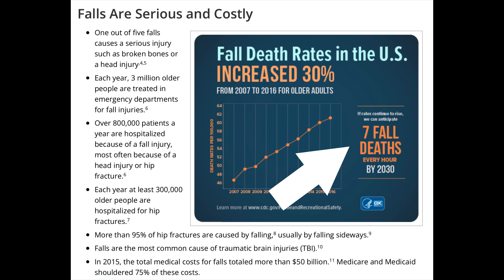This last one is the scariest in my mind. If rates continue to rise like they have over the last several years, we can anticipate seven fall deaths every hour by 2030. So as you can see, this is really no joke. Anything we can do to help somebody prevent a fall will help them potentially avoid serious injury and high medical costs, and in the worst case scenario, even death.